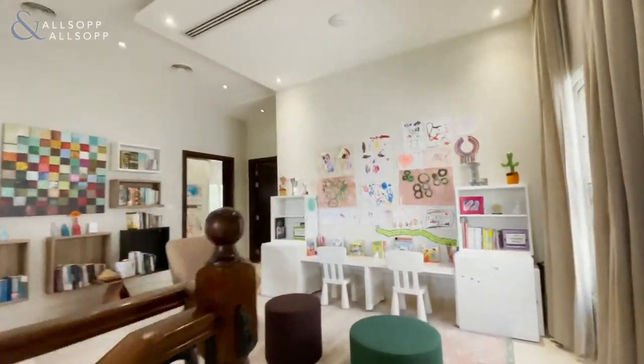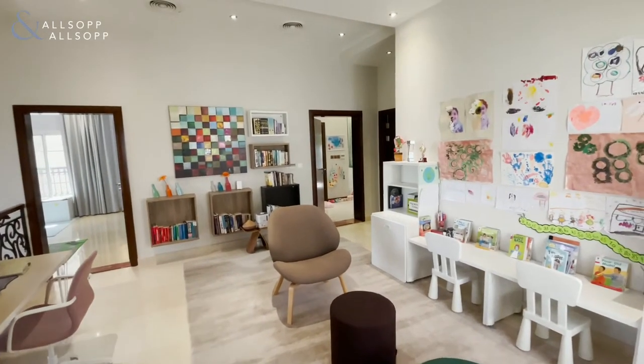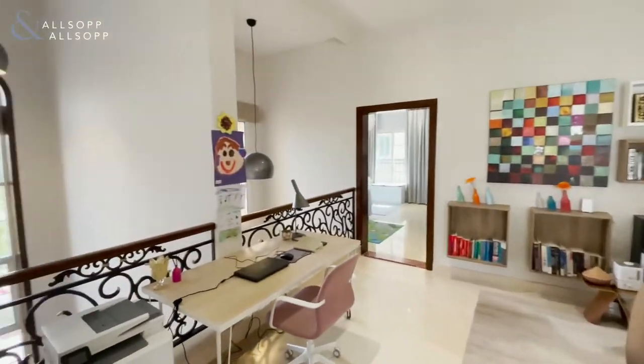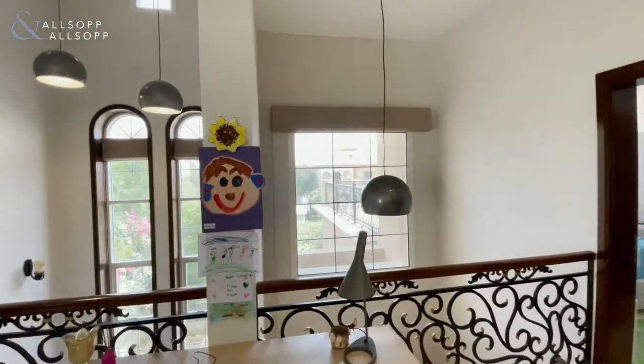Coming upstairs to the top floor, you're greeted with this very nice size living space — perfect as a TV room or office — again with plenty of natural light.